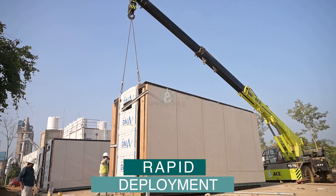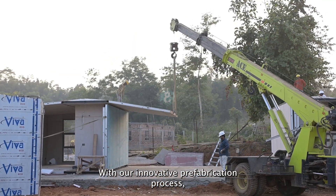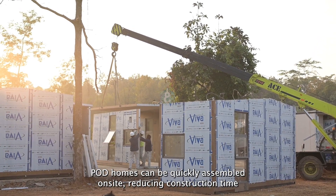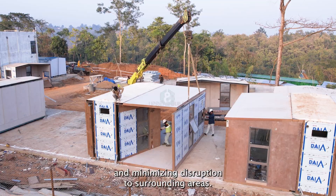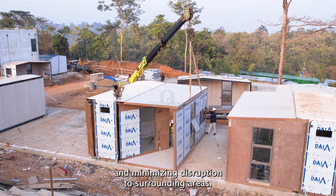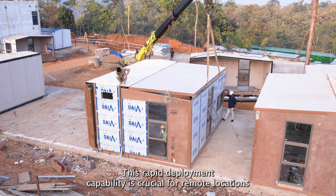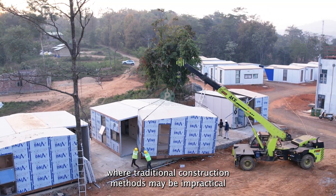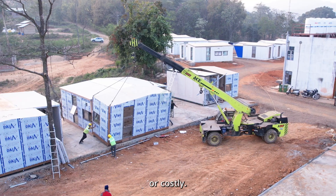Rapid deployment: with our innovative prefabrication process, pod homes can be quickly assembled on site, reducing construction time and minimizing disruption to surrounding areas. This rapid deployment capability is crucial for remote locations where traditional construction methods may be impractical or costly.